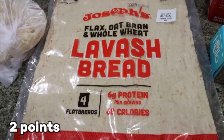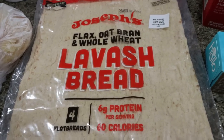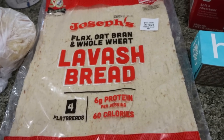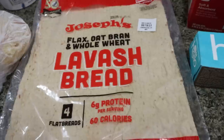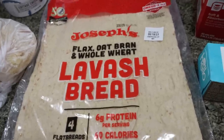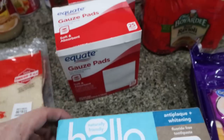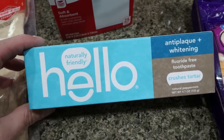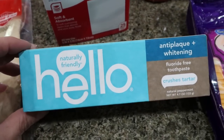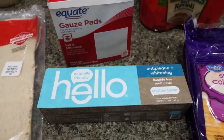I also picked up some more lavash bread. I love this bread — it has protein, omega-3s, and fiber. I usually have half of one and make a wrap out of it and grill it up kind of like a grilled cheese or grilled ham and cheese. So I picked up another pack. Also gauze, because I need that post-surgery, so I grabbed two boxes. And then some of my favorite toothpaste — the Hello anti-plaque and whitening. It's a good peppermint toothpaste and I was almost out, so I picked up a refill.